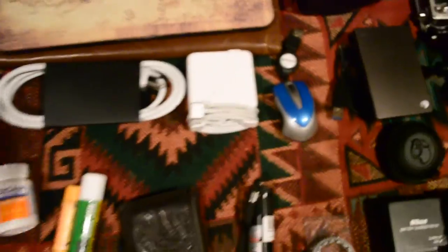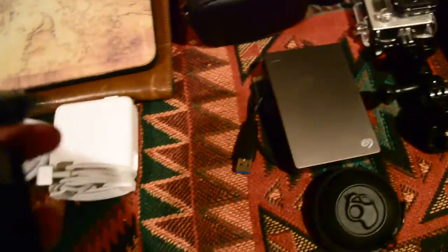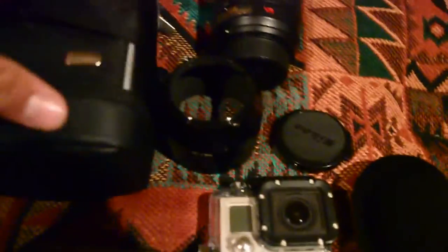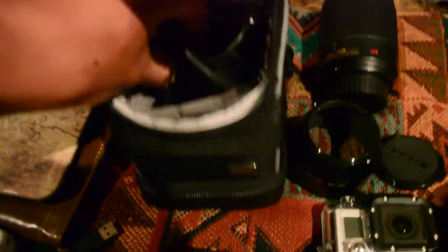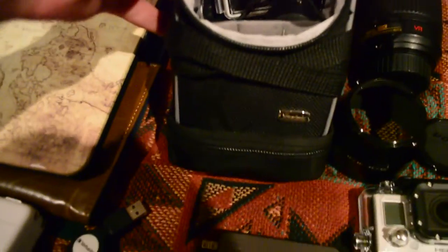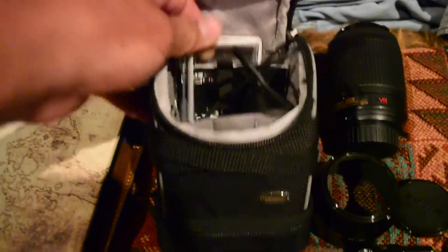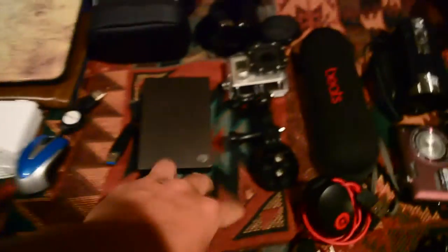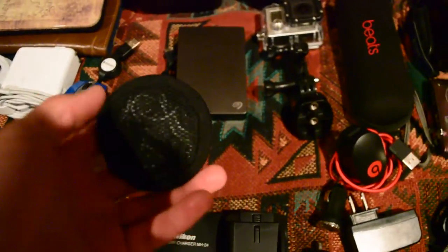I like to bring a little compact wired mouse — it's a lot easier for editing. Here's my GoPro and my GoPro stuff. One external hard drive — I keep one at home as a backup. And earbuds, which are nice when you're on a plane.